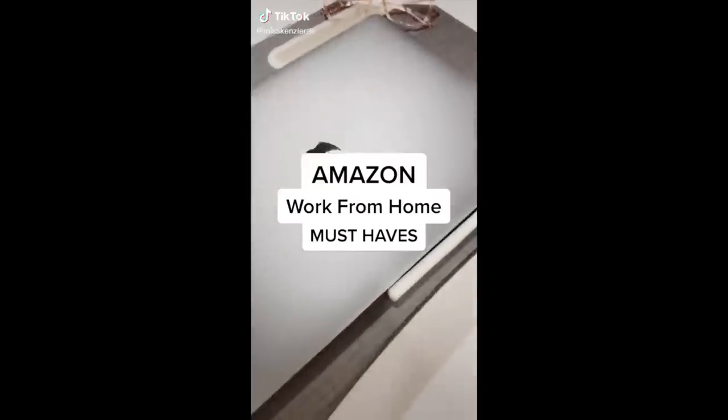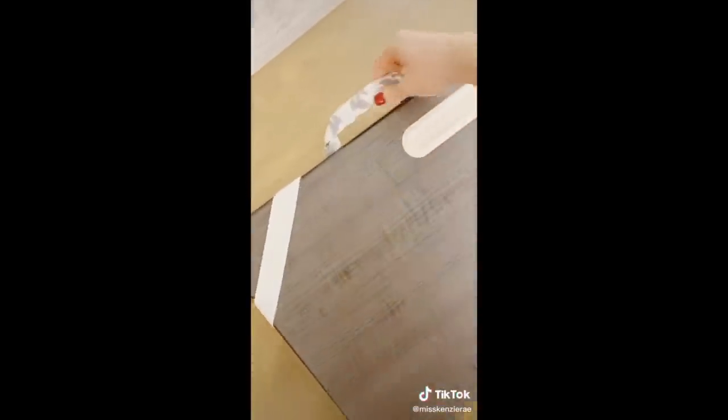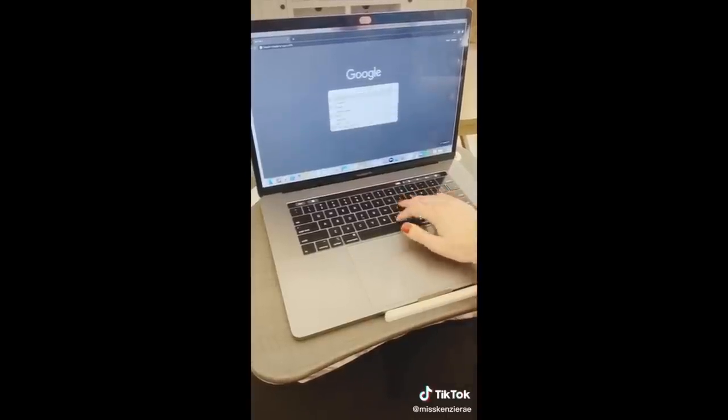Amazon work-from-home must-haves. This lap desk is great if you don't have a desk or if you prefer to work from your couch or bed. It's a great size, has a smooth hard surface, and the bottom cushion is filled with foam beads that conform to your lap. It's perfect for writing, and the slot at the top can hold pens and your phone, and the ledge at the bottom helps prevent your laptop from sliding off.